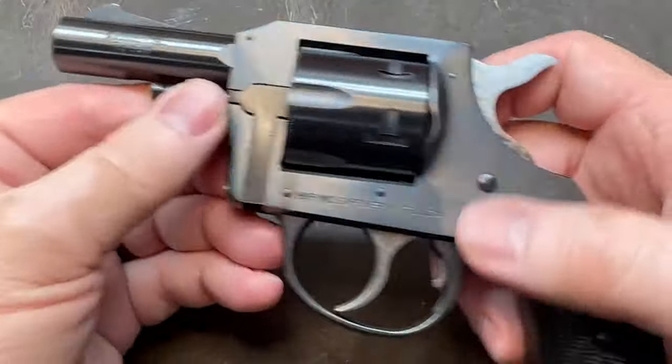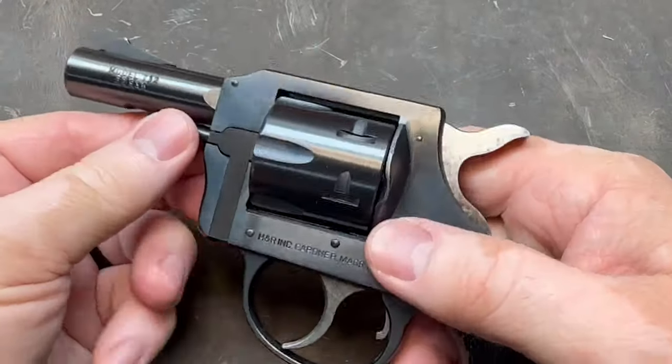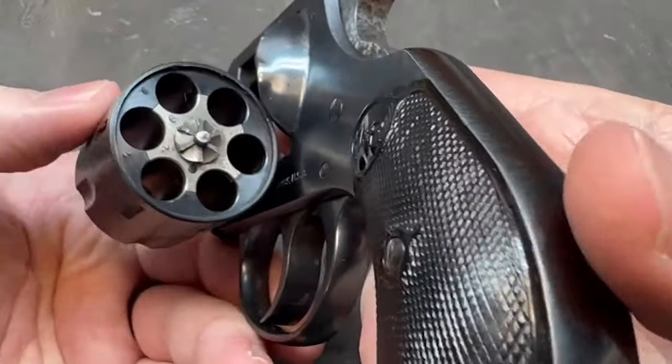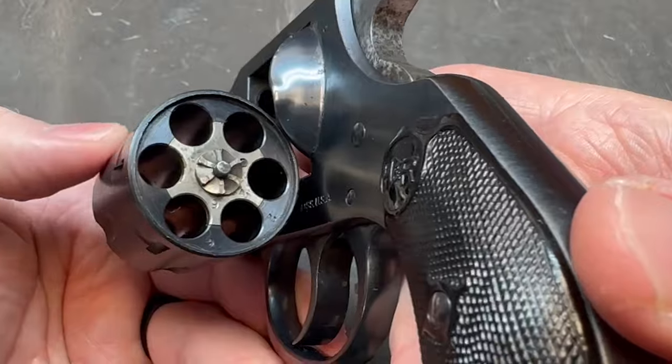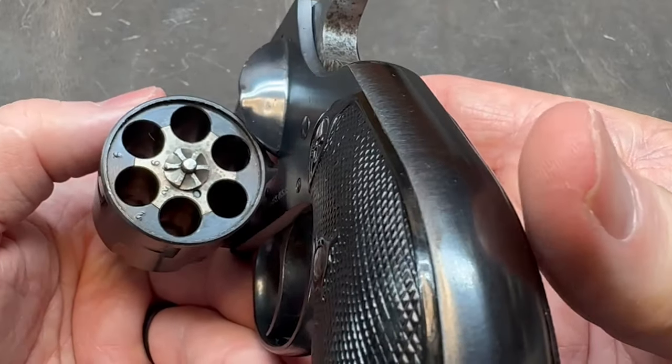You'll notice that there is no cylinder latch. It opens by pulling out and the cylinder flips open. Six rounds.